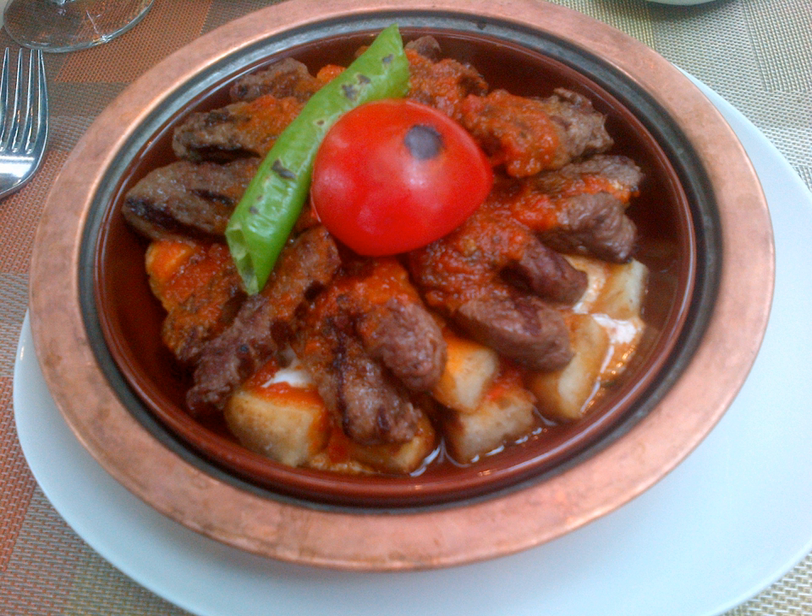Corn poppy with lamb — this dish is commonly used by Aegean coast and Aegean Sea Islands Turkish and Greek people. Ingredients typically include corn poppy and lamb chunks.